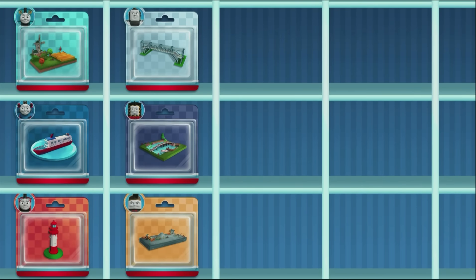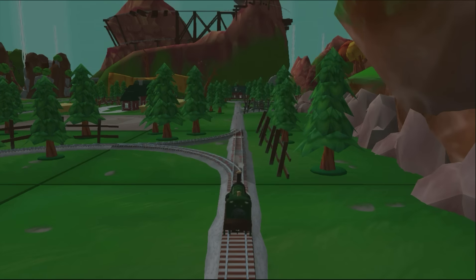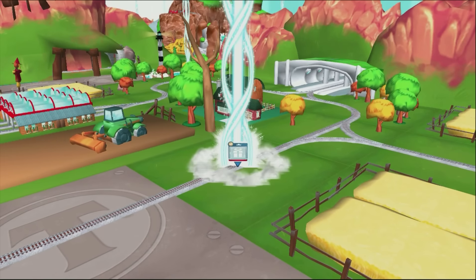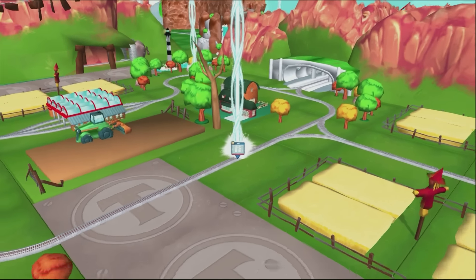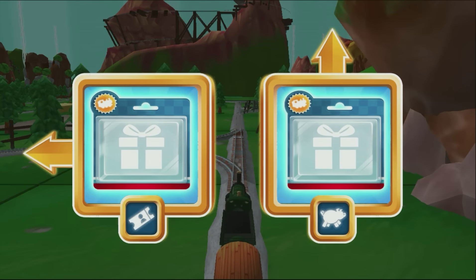Your engine loved doing that. Help your engine find the surprise pack. Where should we go next? Forward leads to the pig farm.